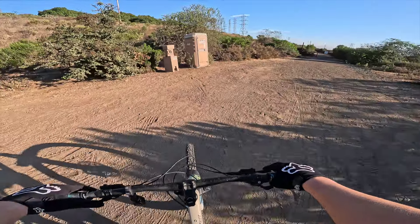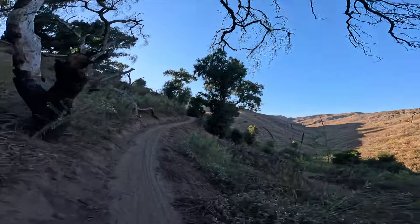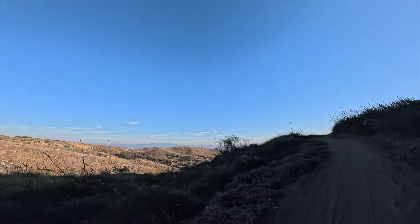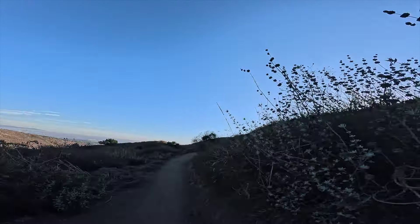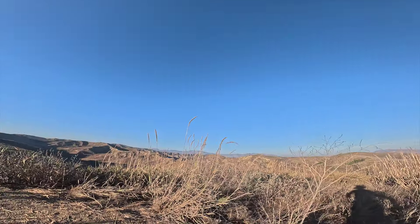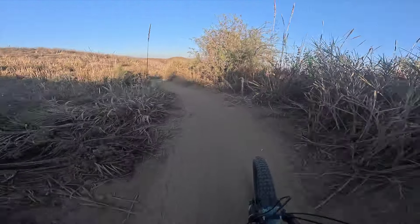Beautiful out here, it's nice. The sun's starting to set a little bit earlier, which really helps cool it down back here in the canyon. Beautiful view up here. This climb is brutal though — makes it worth it. A little bit further to the top, then the downhill. That's the fun part. Here we go.